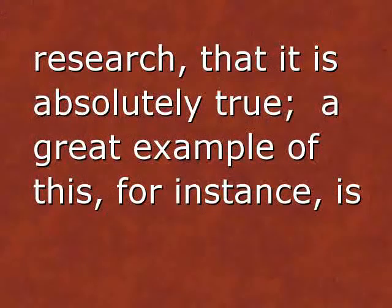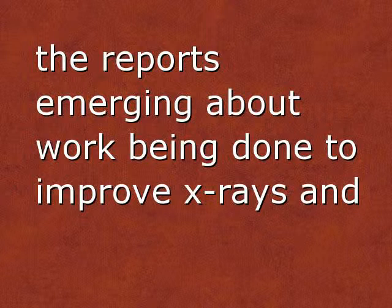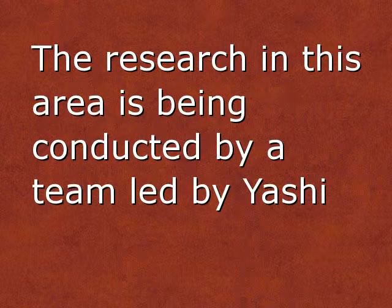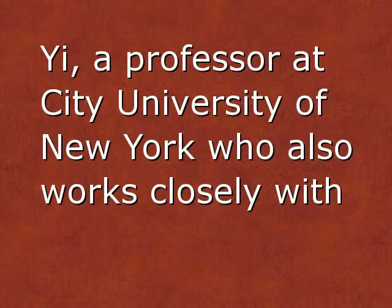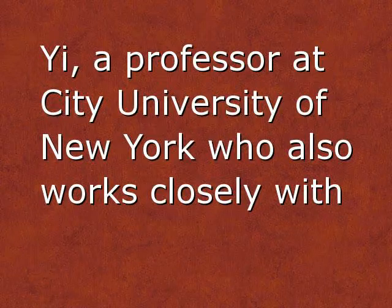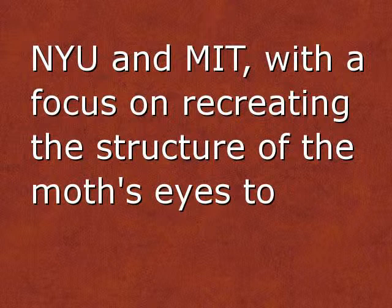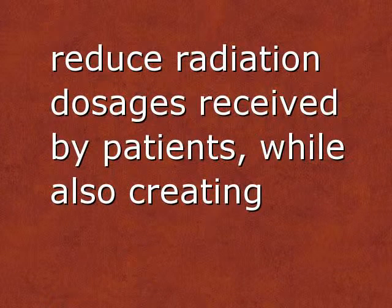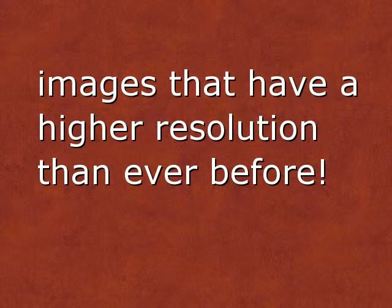A great example of this is the reports emerging about work being done to improve x-rays and lower radiation exposure by studying moths. The research in this area is being conducted by a team led by Yashi Yi, a professor at City University of New York who also works closely with NYU and MIT, with a focus on recreating the structure of the moth's eyes to reduce radiation dosages received by patients, while also creating images that have a higher resolution than ever before.